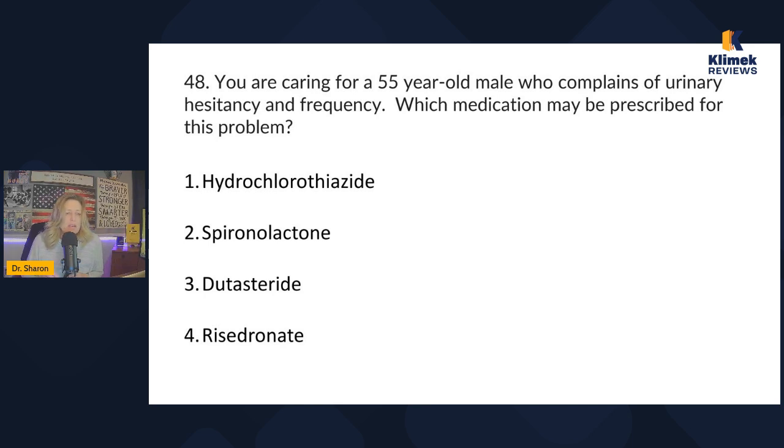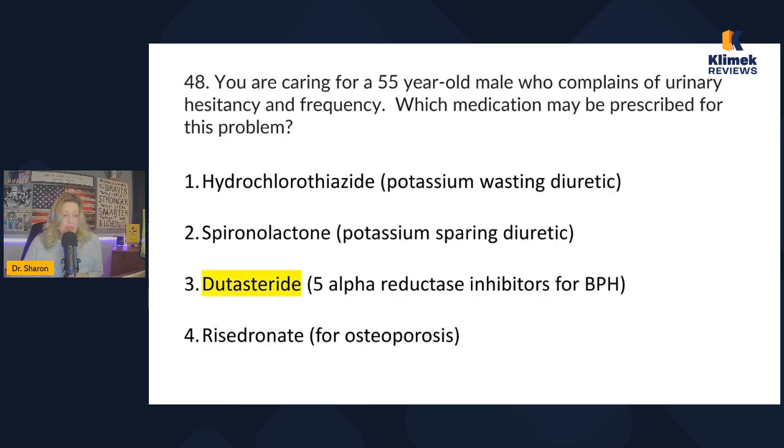Question 48: you're caring for a 55-year-old male who complains of urinary hesitancy and frequency. Which med may be prescribed for this problem? That sounds like benign prostatic hypertrophy (BPH) — enlarged prostate. Hydrochlorothiazide and spironolactone are diuretics, so cross those off. Risedronate is for osteoporosis. The correct answer is dutasteride — dutasteride is for enlarged prostate.